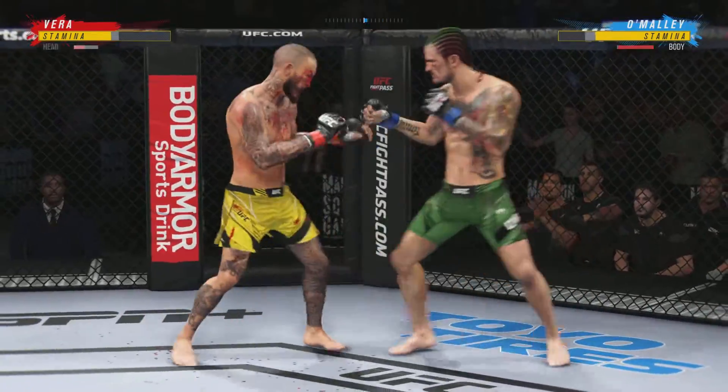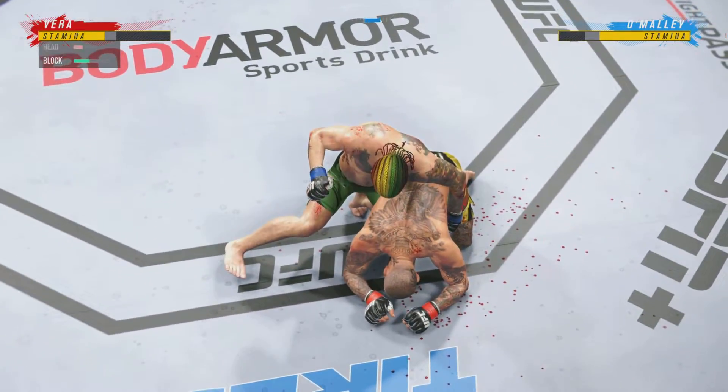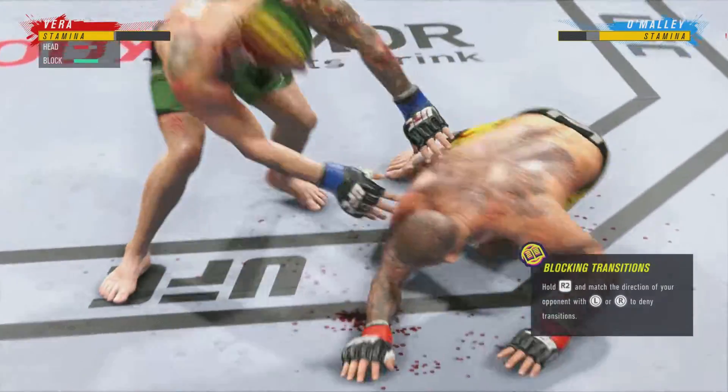Big shot lands. He shoots for a takedown. What a fantastic strike thrown at the exact right moment — he deserves this moment. Go finish this fight.